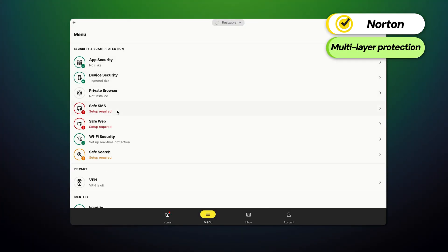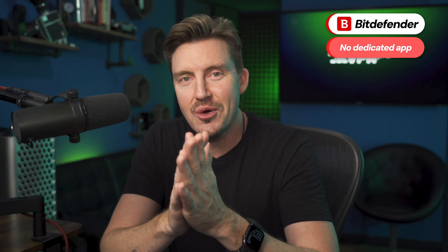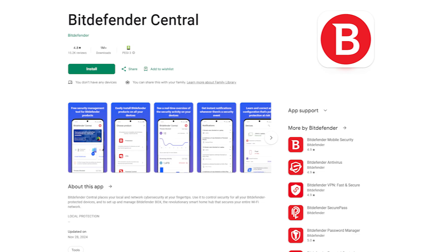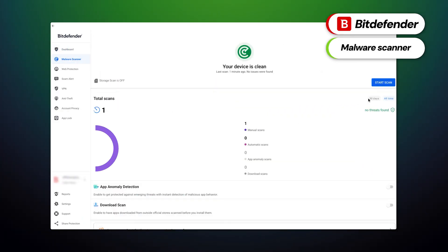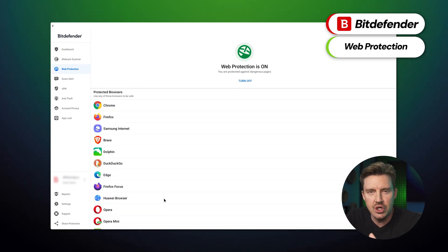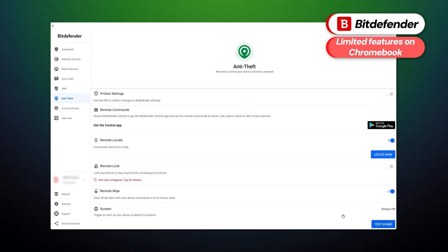Though some of Norton's features may be limited on ChromeOS compared to other platforms, the comprehensive security suite offers multi-layer protection, making it a standout option on the antivirus market. Moving on to the next provider: Bitdefender. These security suites are also not directly available on Chrome OS, but users can utilize the Bitdefender mobile security Android app. The malware scanner provides on-demand scanning to detect and remove threats. Bitdefender also has a web protection feature that blocks access to dangerous websites and prevents phishing attempts, though Chromebook users may find its features limited compared to Windows or macOS.